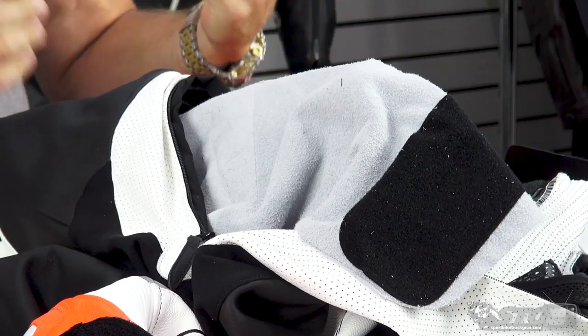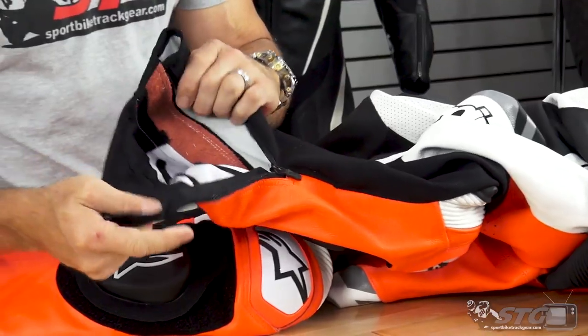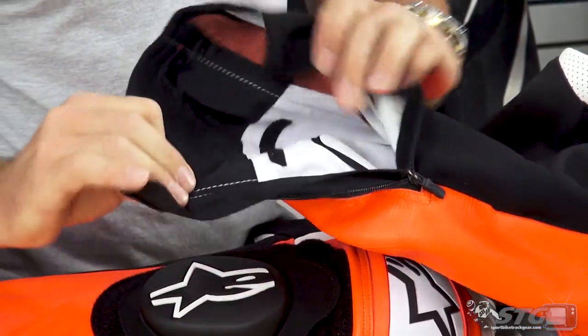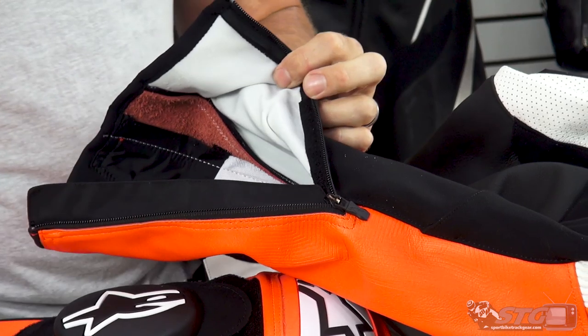Most crashes, if you do it right, you're going to be sliding on your back, so there's tons of abrasion and tear resistance in that area. A closer look at that integrated tailbone protector — it's not CE certified, but it does add a certain measure of protection in that area. Quick look inside the leg of the suit — the pocket for the knee and shin armor is right here.